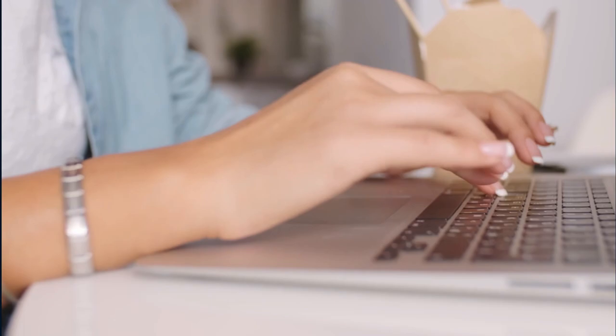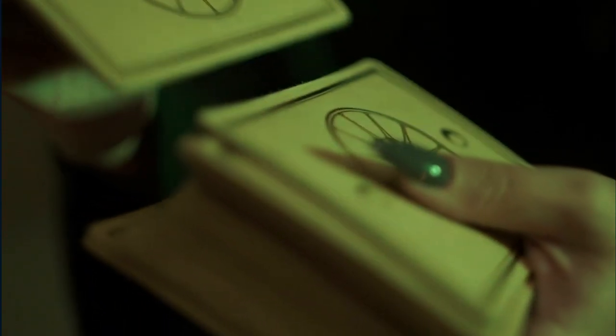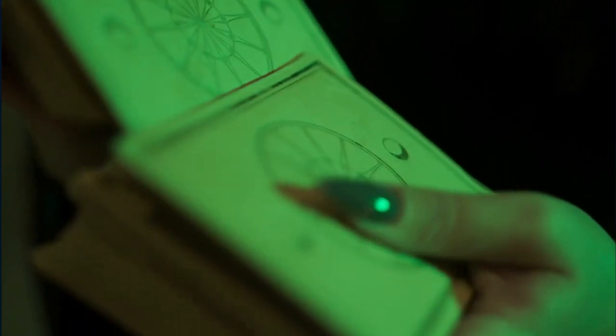We all know that nail polish is one of the most important things in a beauty regime. The new nail polish includes a list of features that can help us choose the best polish for us. These features include whether it's vegan or not, whether it's inexpensive or expensive. The best nail polish must be long-lasting, have a shiny finish, and make your nails look healthier.